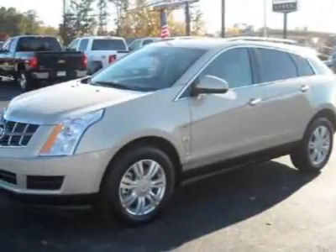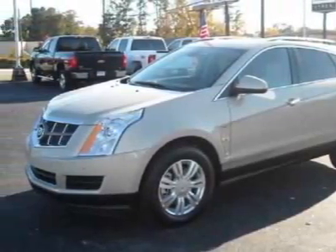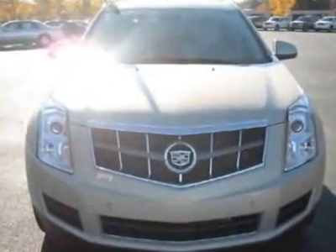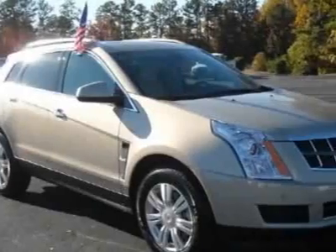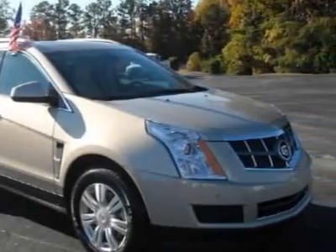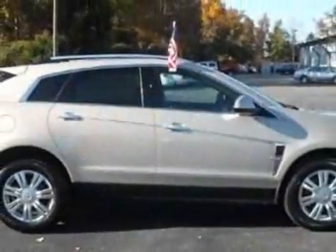Check out this new 2012 Cadillac SRX. For your protection, this vehicle has a full factory warranty. This vehicle gets an estimated 17 miles per gallon in the city and an estimated 24 on the highway.